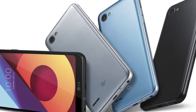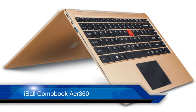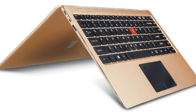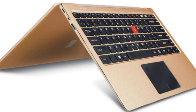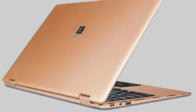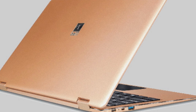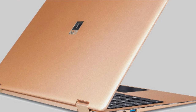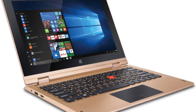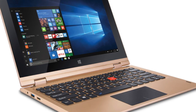iBall has launched a laptop called the CompactBook Air 3. It is a 360-degree rotatable display laptop, and it is the first of its type from iBall. The price is between Rs. 30,000 and Rs. 35,000. You will get a 13-inch full HD display, an Intel Pentium N4200 processor clocked at 2.5GHz, 4GB RAM, 64GB built-in storage, and expandable storage up to 128GB.